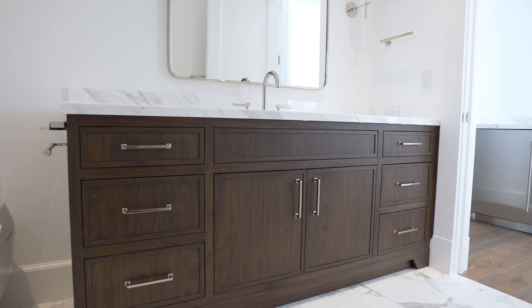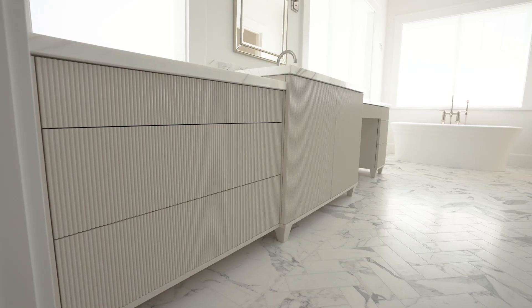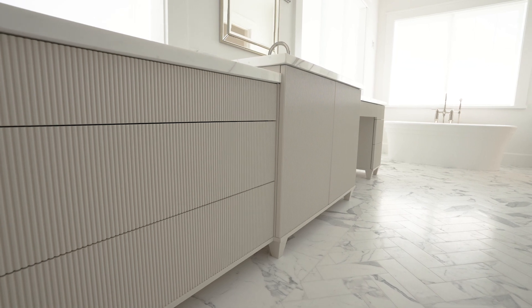I really wanted to keep this space as light and bright as possible, so that's why I chose a really beautiful soft color for the painted cabinetry. With the cabinetry, since we did the reeded doors, I didn't want any hardware, so everything is pushed to open and pushed to close.